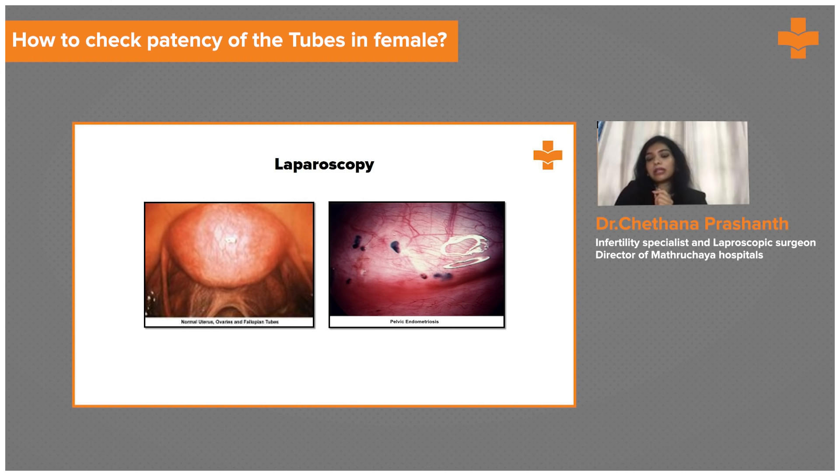Laparoscopy also has therapeutic value. We perform ovarian drilling in cases of PCOS by puncturing multiple small cysts inside the ovaries. The androgenic fluid present inside these small cysts comes out, correcting the hormonal imbalance somewhat, leading to better ovulation after the procedure. The rule of four applies: we puncture only four follicles of four millimeter size using a temperature of four — this is called the rule of four.